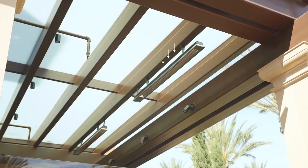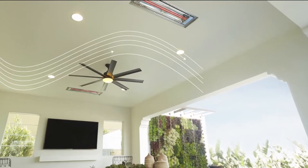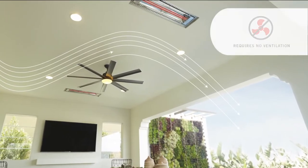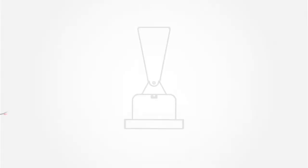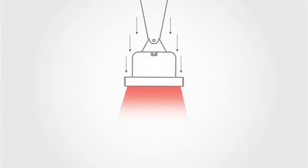Infratech's electric heaters have minimal clearance requirements and are UL-CUL listed for both indoor and outdoor use. They do not require ventilation. Our heaters convert over 90% of input energy directly into radiant heat and operate for just pennies per hour, making them an efficient alternative to traditional gas burners, which are often less than 50% efficient.